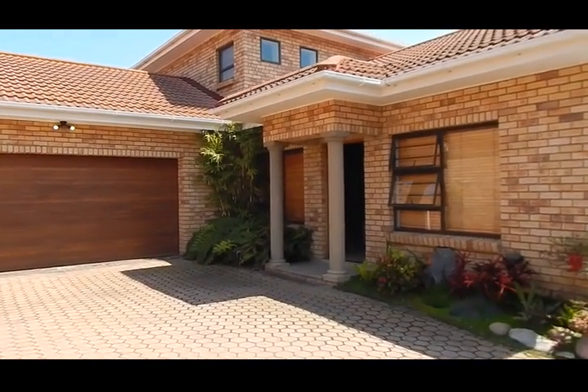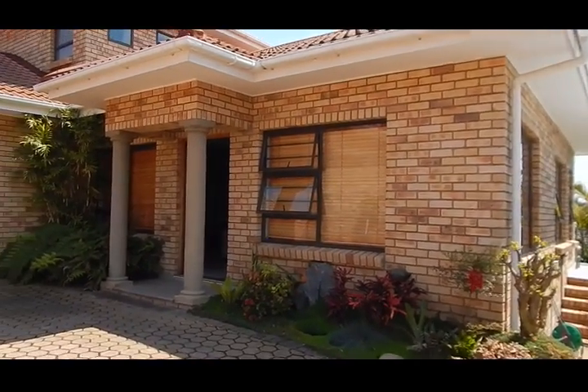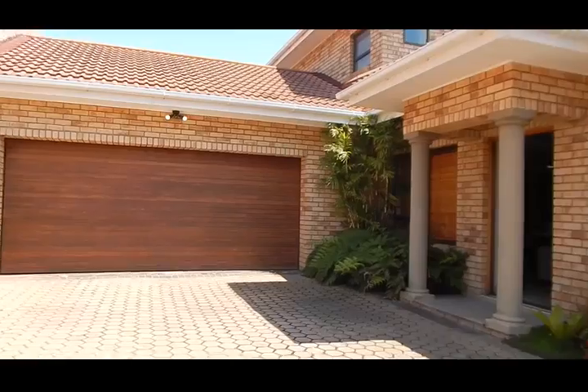Hi guys, it's Begiel from Keller Williams Eden. Today I'm showing you a stunning turnkey three-bedroom duet in Artenbosierwels.